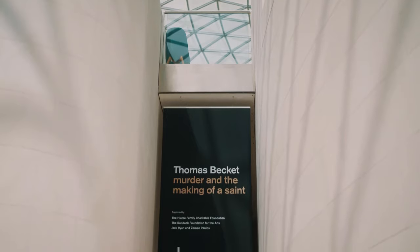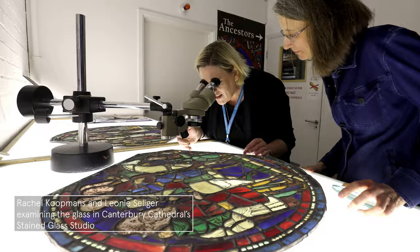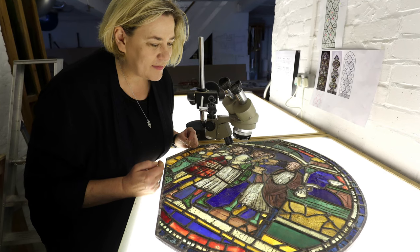In preparation for this exhibition, when the window was taken down from Canterbury Cathedral and was in the stained glass studio, it gave experts a chance to take another look at the glass and think about the narrative order of these stories.